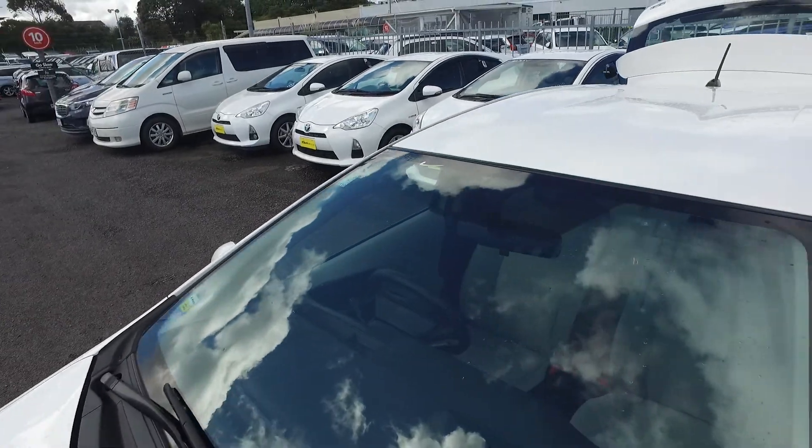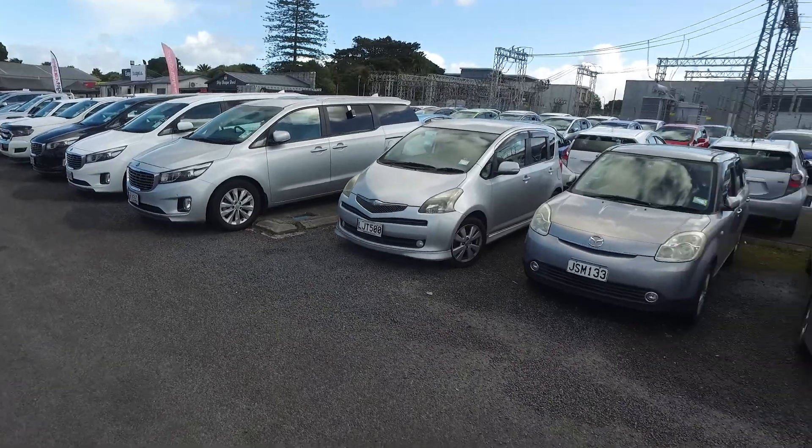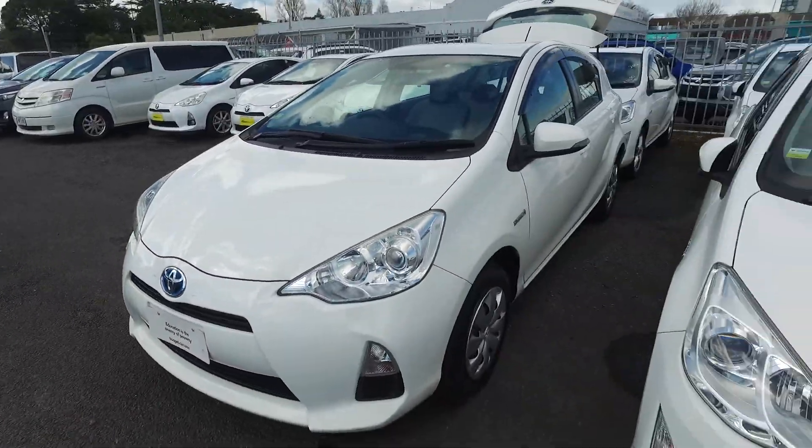As far as Aquas go, we have 1, 2, 3, 4, 5, 6, 7, 8, 9, 10, 11, 12 — and we've got another 20 down that side. We've got over 30 Toyota Aquas. They are very popular vehicles.